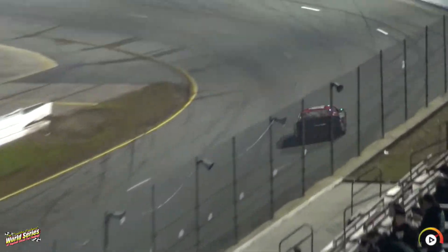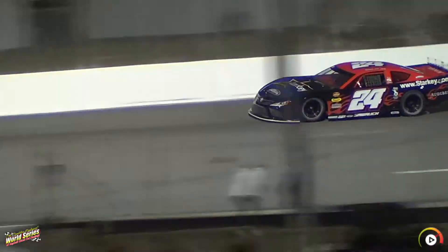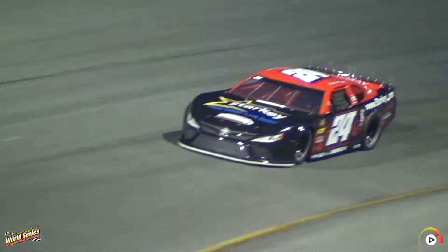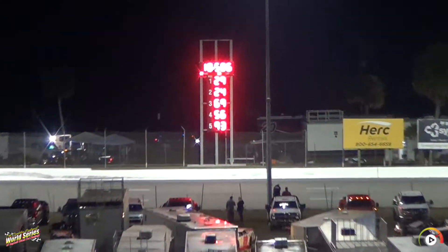He'll go to third with 18.689 on his first lap — a solid first lap for him. We'll see if he can pick it up even more. Second down there — Swalich, he'll go to second. 18.586 — a good fast lap for the driver in the 24.